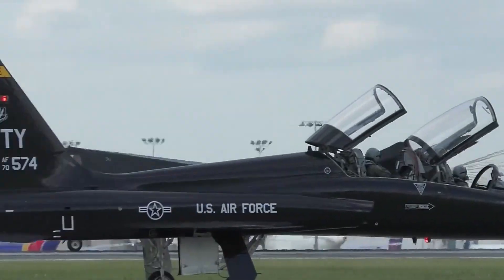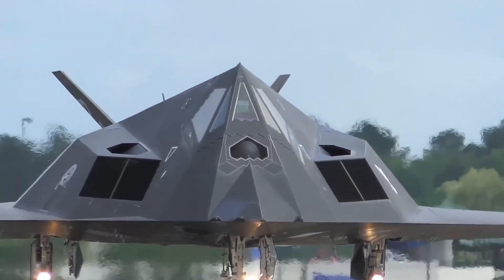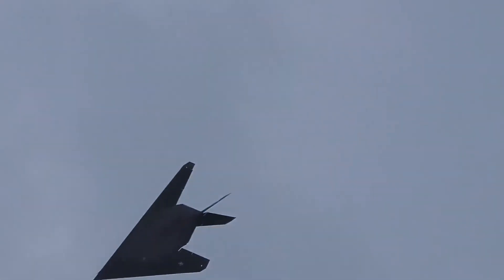Despite this one loss, the F-117 kept its reputation. Pilots respected it, enemies feared it, and military leaders used it to rewrite the rules of air combat. Its legacy became part technology, part myth, and all legend.